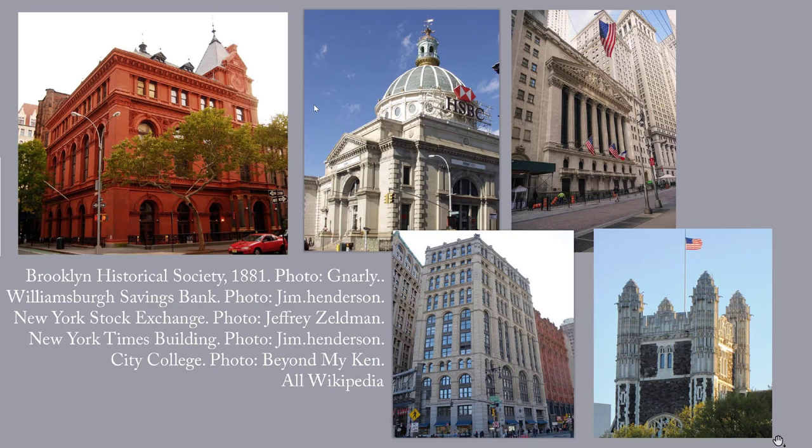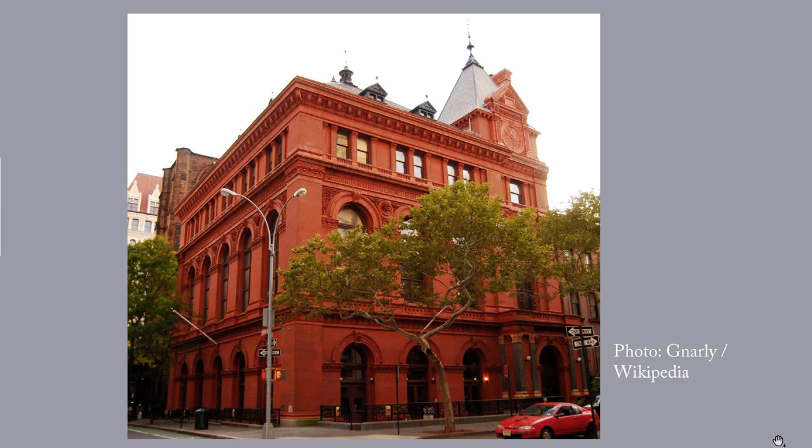The Brooklyn Historical Society was founded in 1863 as the Long Island Historical Society. Its current headquarters was constructed in 1878 to 1881 on a design by George B. Post, who also brought us the Williamsburg Savings Bank, the old New York Times building on Park Row in Manhattan, the New York Stock Exchange, and the enormous City College of New York campus on Convent Avenue. The facade is in a style variously called Renaissance Revival, Romanesque Revival, or Queen Anne.